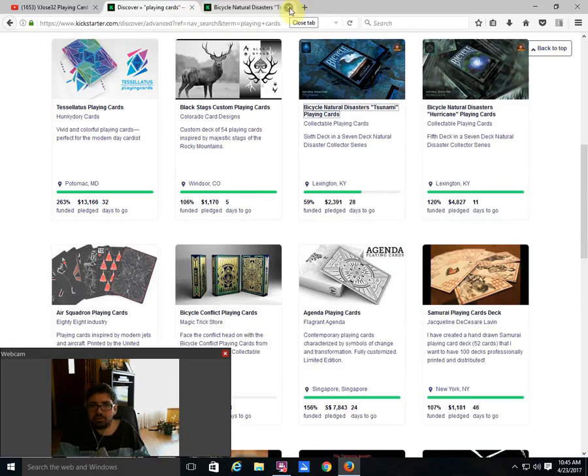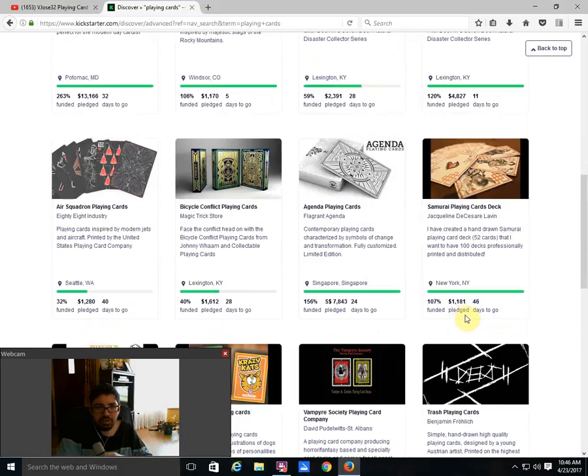And of course there's the Bicycle Natural Disasters Hurricane from Collectible Playing Cards — it is also funded, 11 days to go. That one is funded and the other one will be funded too — it's just a matter of time.